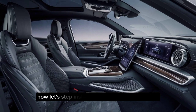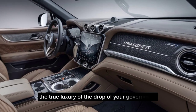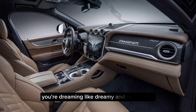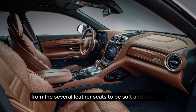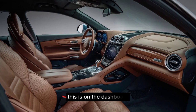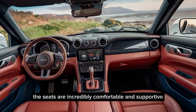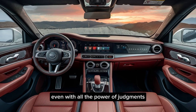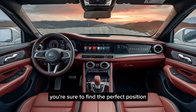Interior luxury. Now, let's step inside the cabin and experience the true luxury of the Draco Dragone. The moment you open the doors, you're greeted by premium materials everywhere you look. From the supple leather seats to the soft-touch surfaces on the dashboard, every detail screams quality. The seats are incredibly comfortable and supportive, even on long journeys, and with all the power adjustments and heating and cooling options, you're sure to find the perfect position.